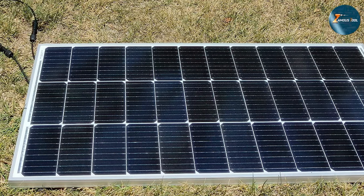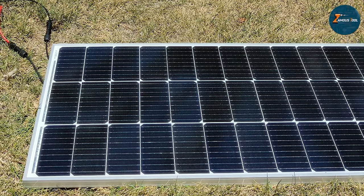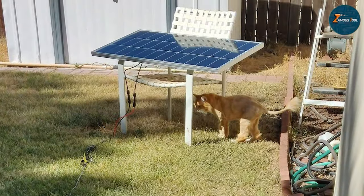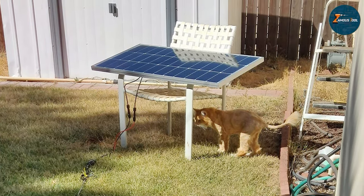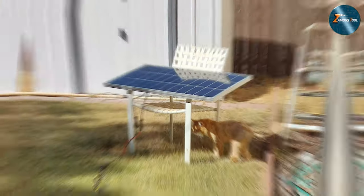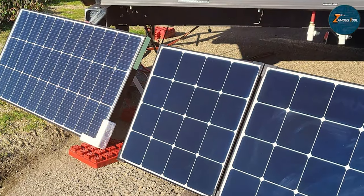What sets the JJN 200W apart is its versatility. Whether you are parked in the desert or navigating through cloudy weather, these panels consistently deliver, ensuring you stay powered up no matter the conditions. If you are in the market for a solar panel that combines reliability, efficiency, and durability, the JJN 200W is a top contender.